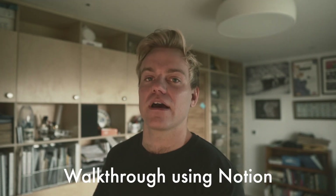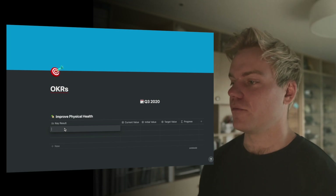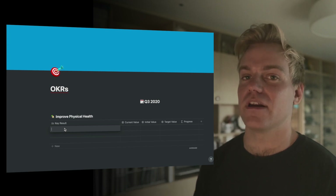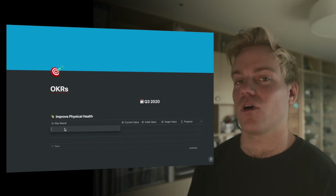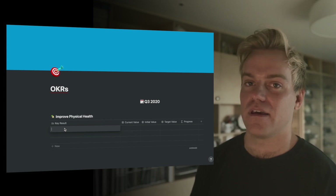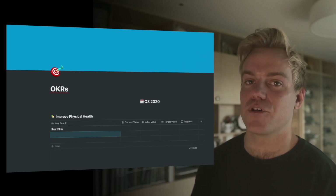Open up the OKR template linked in the description and create three or four of your own OKRs. I'm going to set my first objective, which is to improve my physical health. With the coronavirus lockdown I haven't been the healthiest, so that's something I'd really like to improve over the next few months. That's quite a wishy-washy objective, which is why we break it down into key results. For instance, what would good physical health actually mean to me? Well, I'd like to be able to run 10 kilometres.